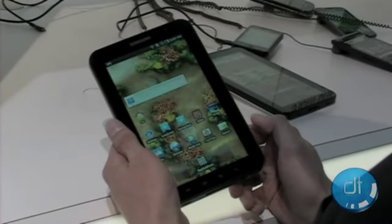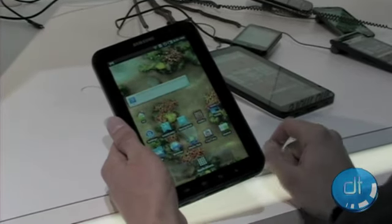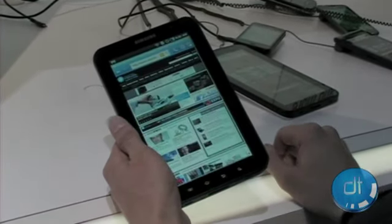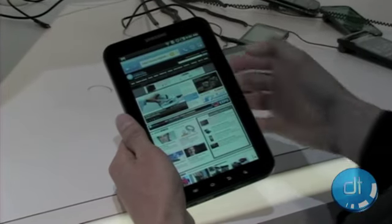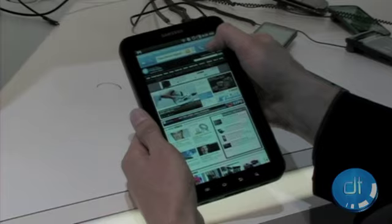Some of the cool things we can do here — it's actually running Android 2.2, which means it has Flash. I open the browser here, and if I go to another site you can see our Flash ads actually loaded there, which is a good sign.